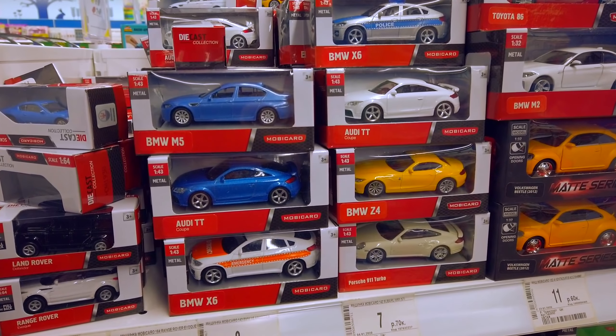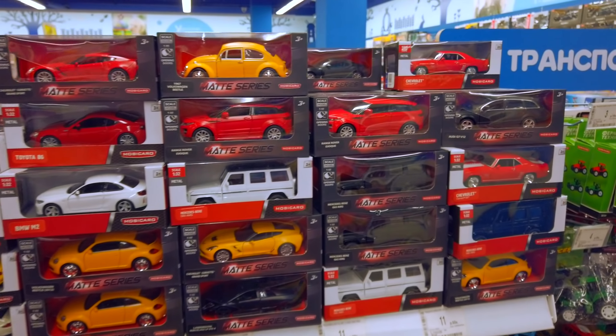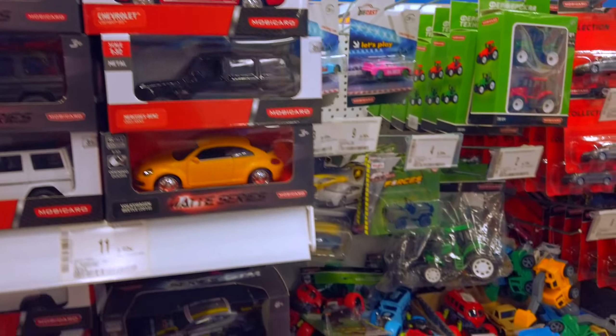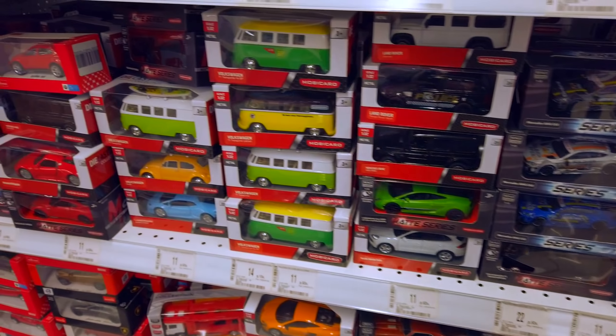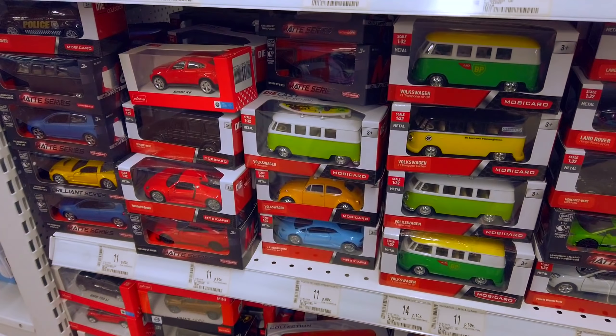Here we can see many of the Mobicard cars, some buses, a Mobicard firetruck, and little cars. We also spot some Fast and Furious series, Jada trucks, and the Russian GAZ. And here's a wonderful truck.